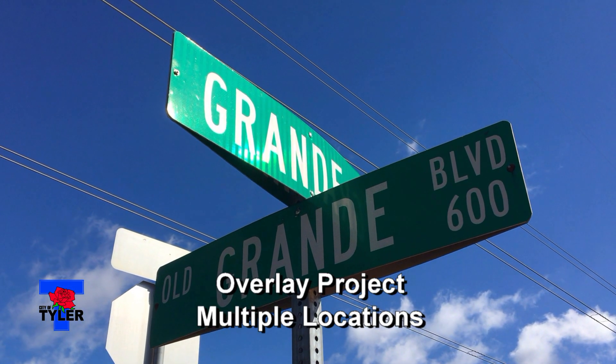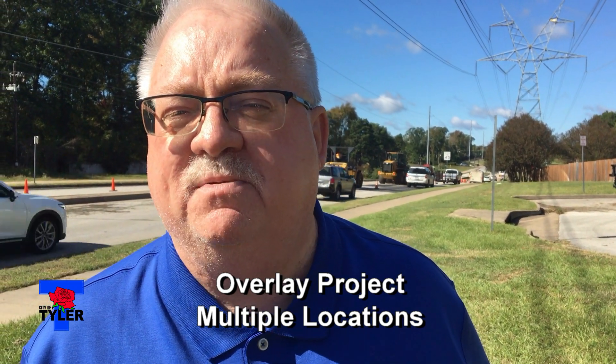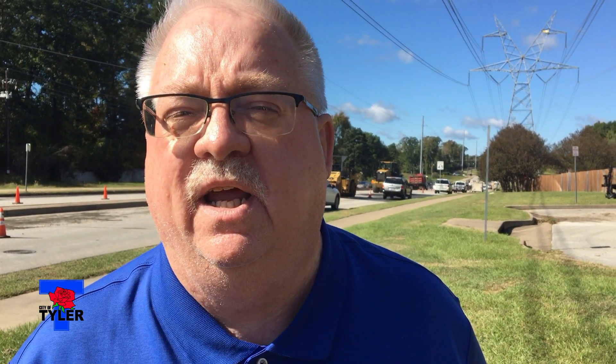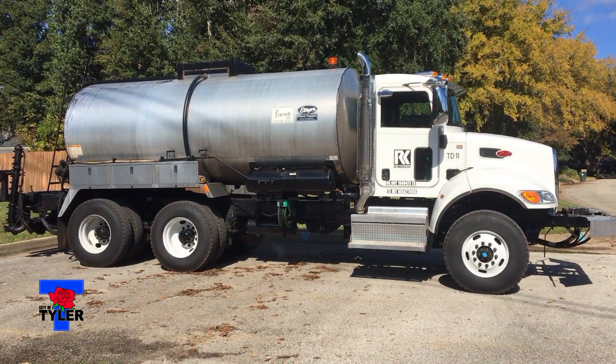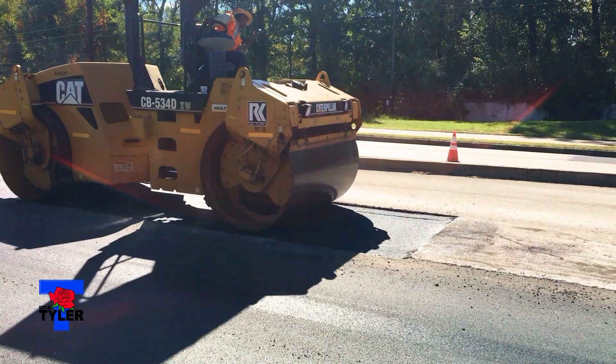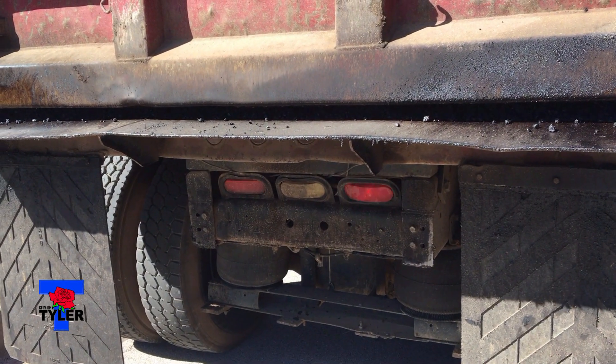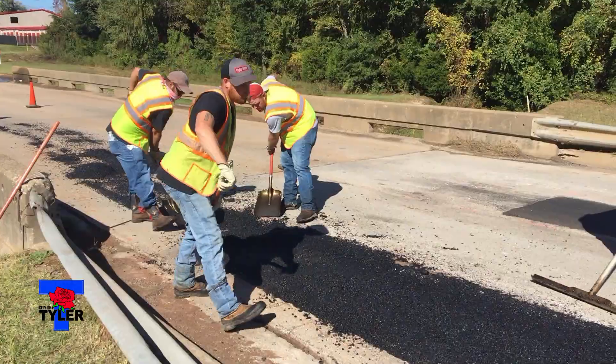We're at the intersection of O Grande Road and Grande Road, where we're beginning to perform the first steps of a major overlay on Grande. This is part of the three million dollars allocated annually by the half-cent fund for street improvements and overlay, with the Council's goal of achieving a pavement condition index average of 81. These types of projects are very important for us.